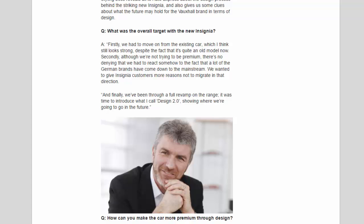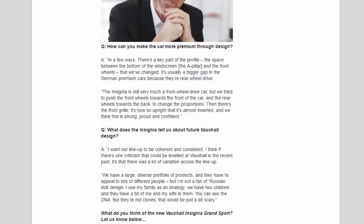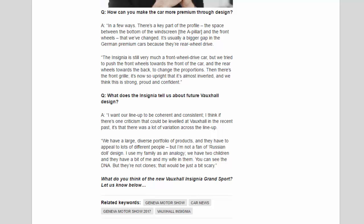On making the car feel more premium through design, Adams explained there is a key part of the profile — the space between the bottom of the windscreen, the A-pillar, and the front wheels — that they changed. It's usually a bigger gap in German premium cars because they're rear-wheel drive. 'The Insignia is still very much a front-wheel drive car, but we tried to push the front wheels towards the front and rear wheels towards the back to change the proportions. Then there's the front grille — it's now so upright it's almost inverted, and we think this is strong, proud, and confident.'